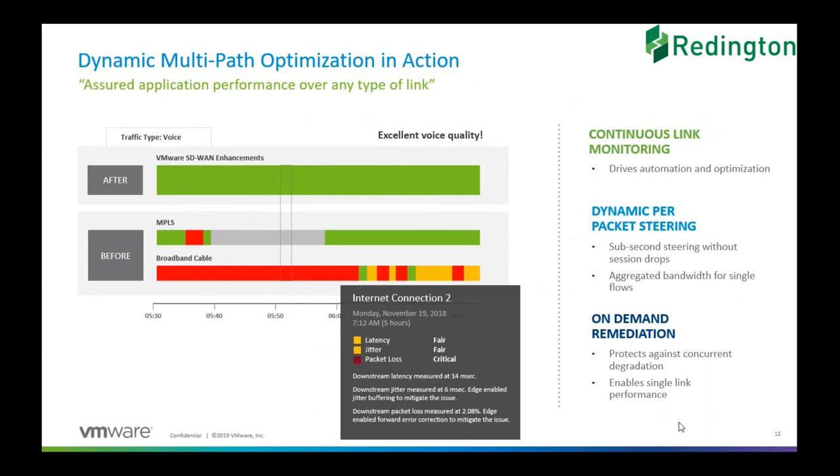In VeloCloud, we do not look at it as a flow — we look at it per packet, which means we have the ability to steer each packet through any link at any given point in time. Because of this ability to steer packets differently, we end up not losing packets as opposed to other vendors. The third one is on-demand remediation. Once we know that there is a possibility of losing packets, the system can automatically, with zero manual intervention, take steps to make sure the packets are not lost.